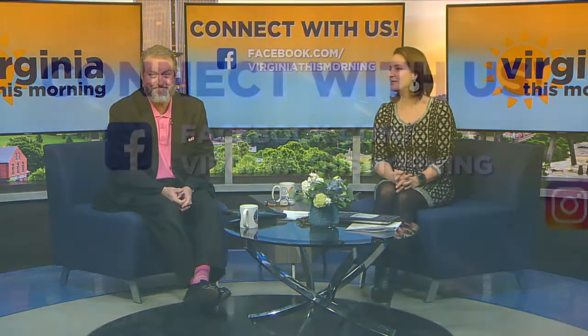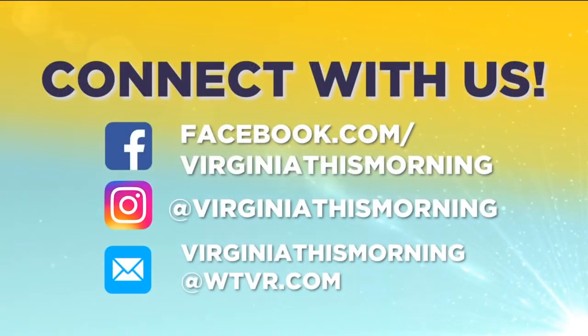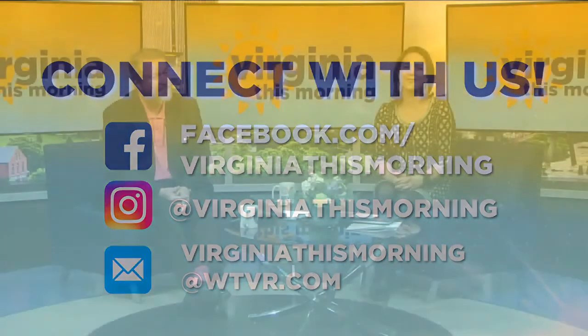We know you're having fun with your friends, family, and pets, and we'd like to share in those adventures and stay connected with you. Please send us a video, a picture, or a comment to our Virginia This Morning Facebook or Instagram page, or you can email them to virginiathismorning at wtvr.com. Virginia This Morning returns right after this short break.